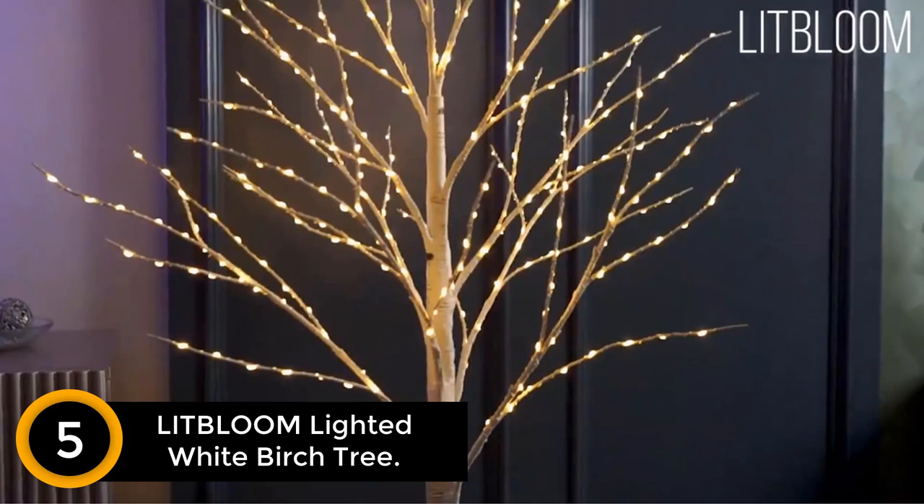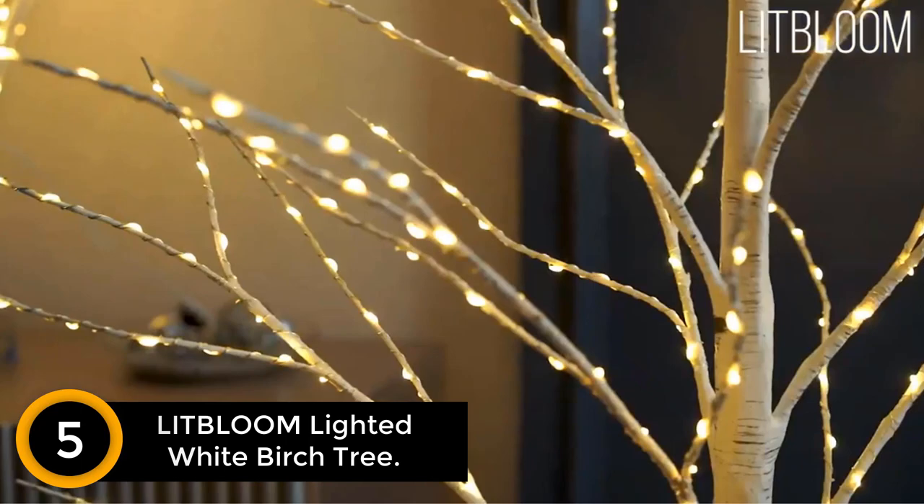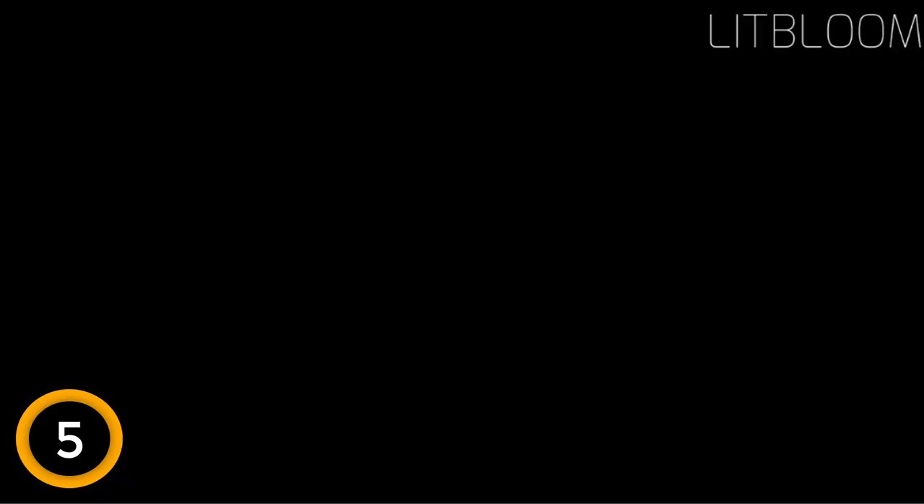Starting at number 5: the Lit Bloom Lighted White Birch Tree. Elevate your holiday decor with this tree, adorned with 255 multicolor and warm white LED lights. It boasts 8 lighting functions including warm white, multicolored, twinkle, slow glow, sequential, in-wave, steady on, and off, allowing you to set the perfect ambiance.